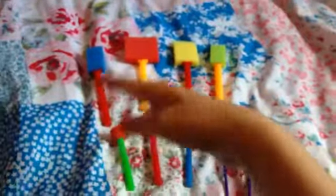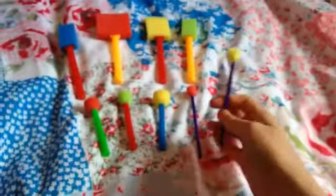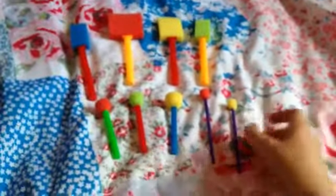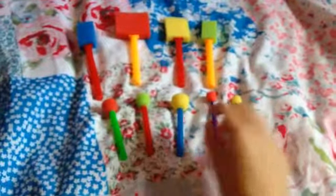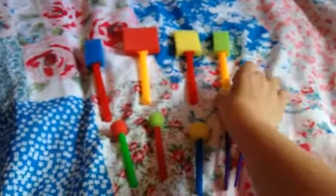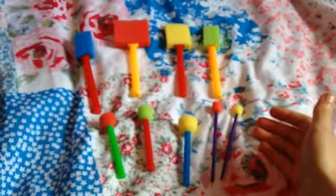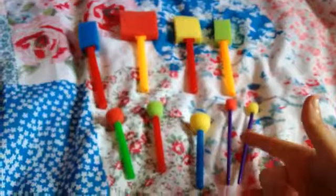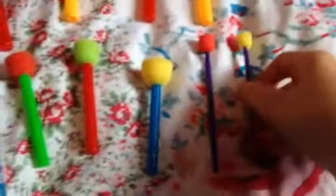I also got a set of these sponge applicators for painting. These are gonna be really helpful when I'm working with reception and younger children. They're cool shapes and were super cheap — £1.99 for ten. There were ten in the pack and they're really useful with different shapes and sizes.